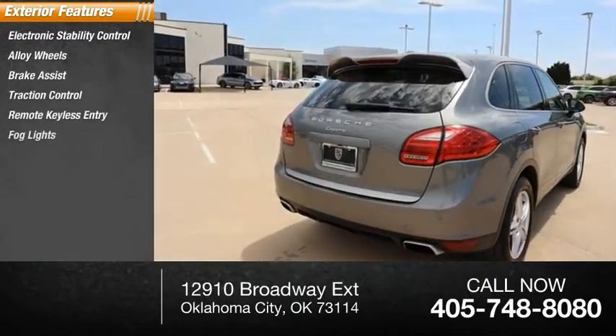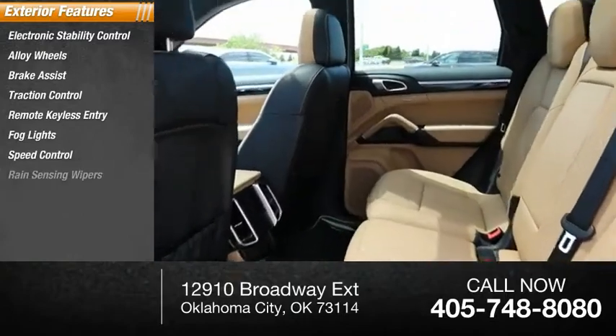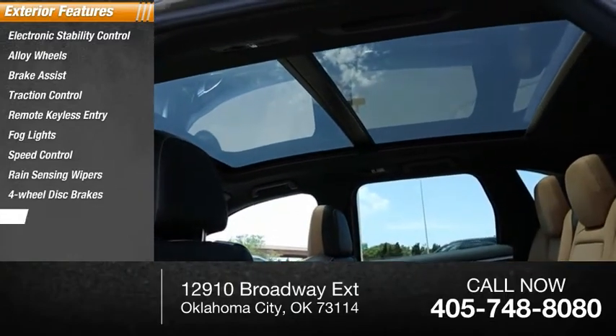Remote keyless entry, fog lights, speed control, rain-sensing wipers, four-wheel disc brakes, and rear fog light.